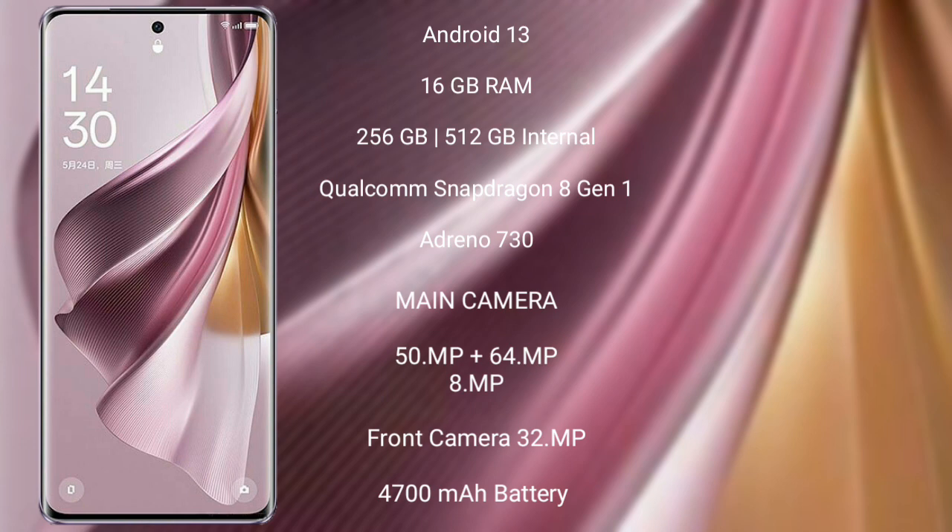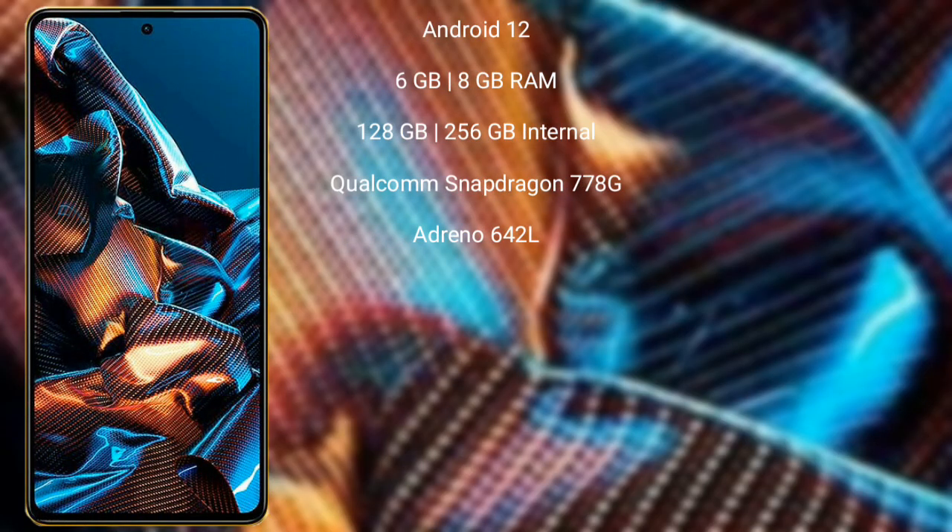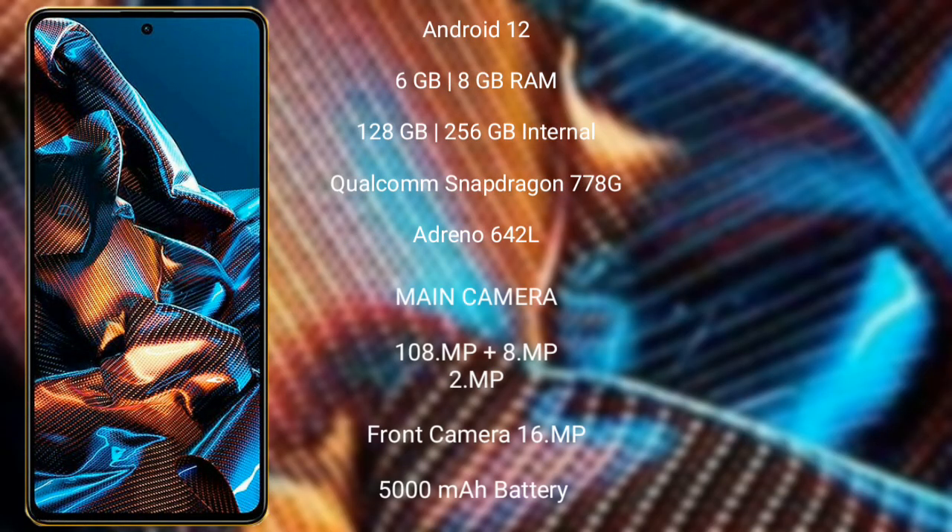OPPO Reno 10 Pro Plus features a triple rear camera setup: 50MP plus 64MP plus 8MP, and its front camera is 32MP. It has a 4700mAh battery with 100W fast charging support. Xiaomi Poco X5 Pro runs on the Android 12 operating system.